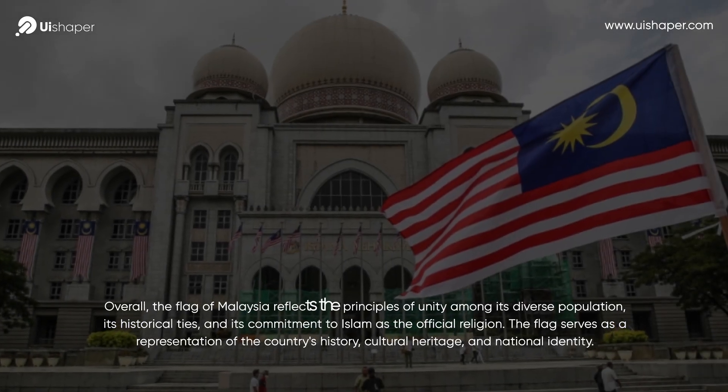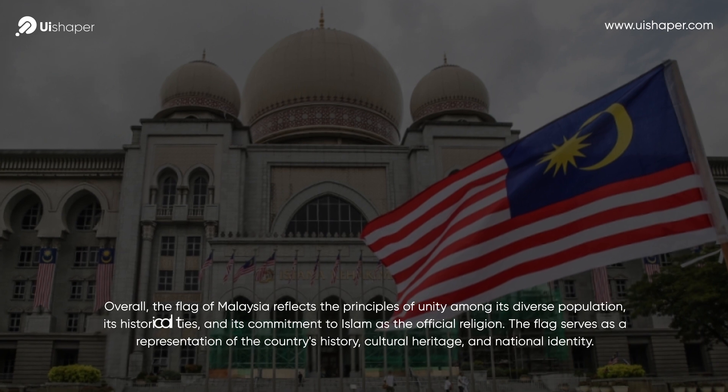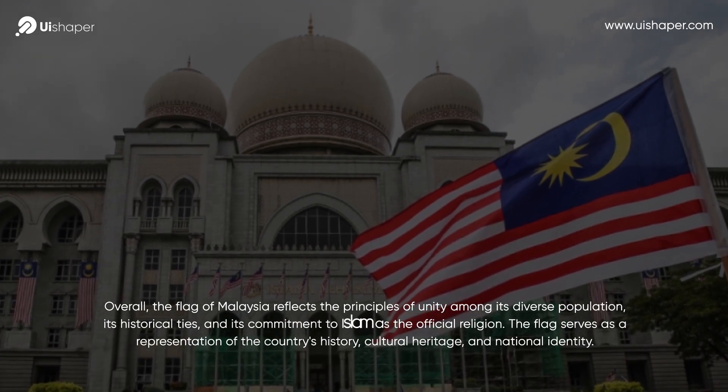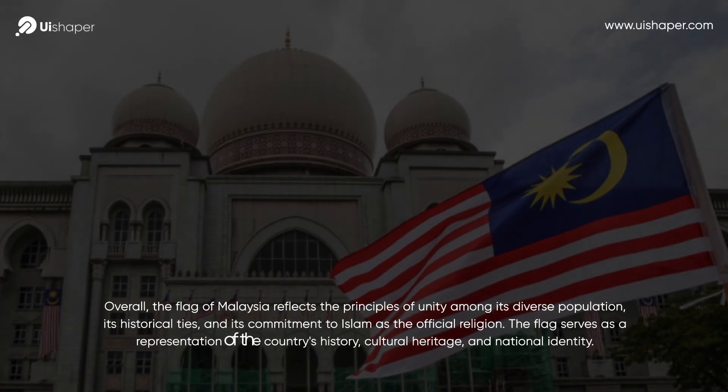Overall, the flag of Malaysia reflects the principles of unity among its diverse population, its historical ties, and its commitment to Islam as the official religion. The flag serves as a representation of the country's history.